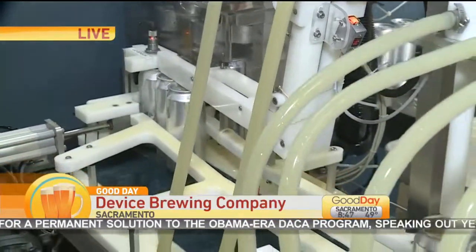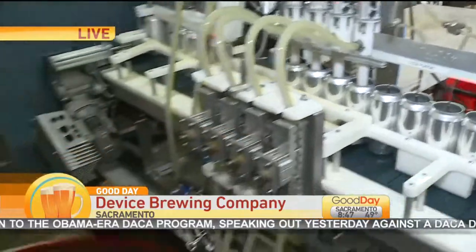One pass puts the lid down and puts the can lip up as well, so you get your double seam. And then as we swing around to the other side, that's where the labeling portion comes into play.